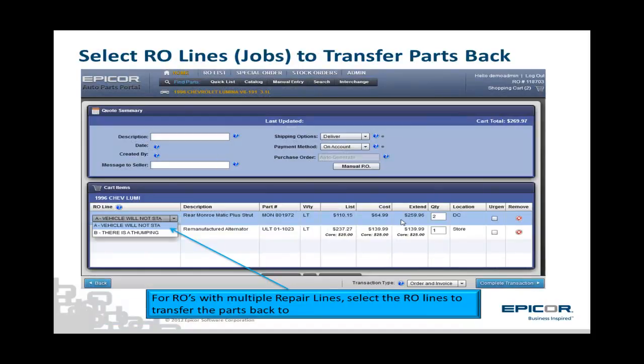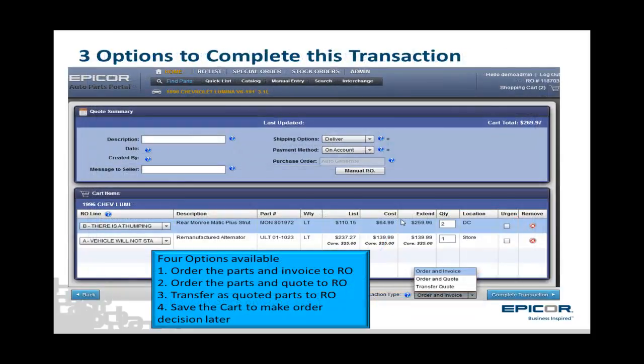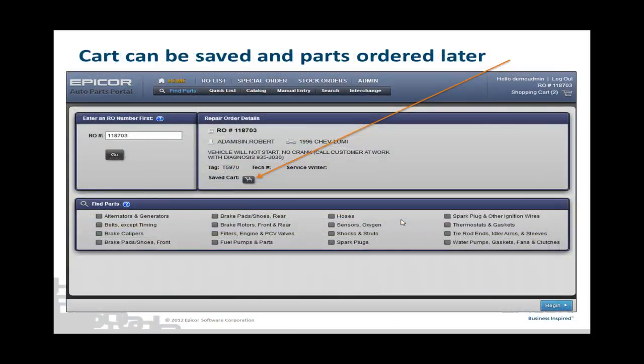This next slide illustrates the drop-down for the repair order line. In this example, the shocks can be written to line B. If you want to provide the service advisor or technician a printout of the aftermarket parts in the cart, and if you want to show them suggested list price only, there is a dollar sign button that can be clicked on to toggle off the cost and show list only. The cart can then be printed for them to contact the consumer and get authorization if needed. Once the cart is set, there are four options the counterperson can elect to do: order the parts electronically and invoice them to the RO; order and quote the parts to the RO; transfer the parts to the RO as quoted parts only; or save the cart. The cart is also automatically saved if the counterman returns to the home page or clicks the Save Cart button.